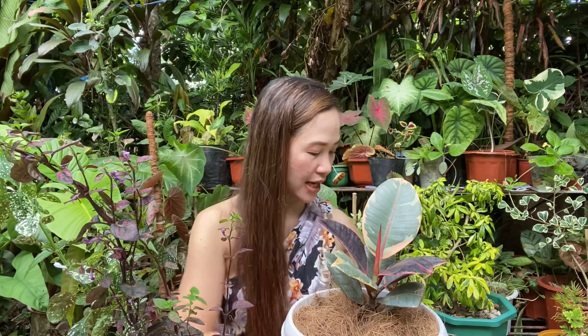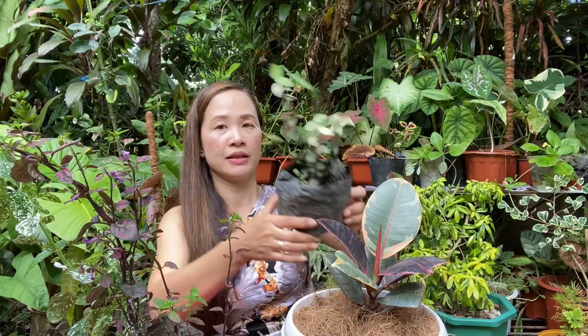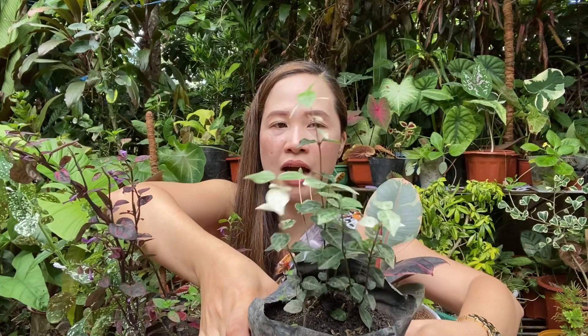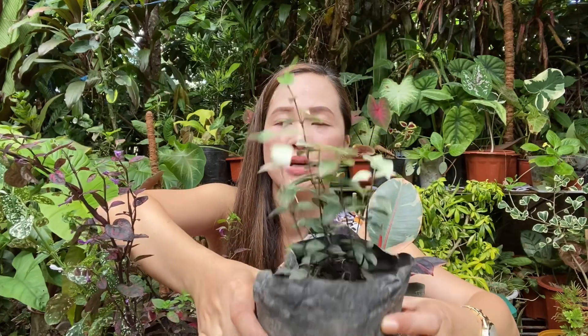Manong also gave us a freebie, mga kamami — Mami Jen always gets freebies or discounts! The freebie he gave me is this hanging plant: when it gets warm, it turns white and then pink. It's a hanging plant, so we'll just hang it up. So everything from Manong was 1,000 pesos including this freebie.